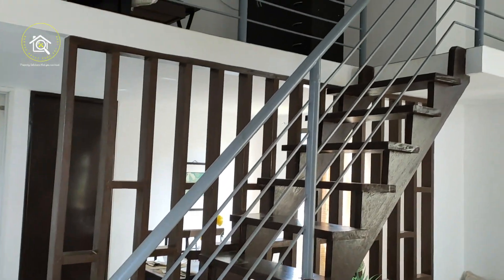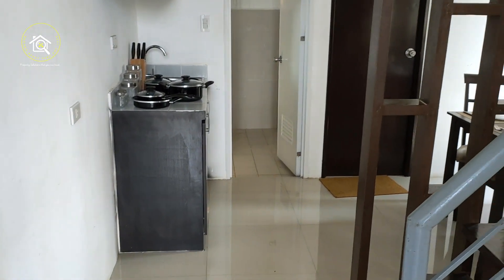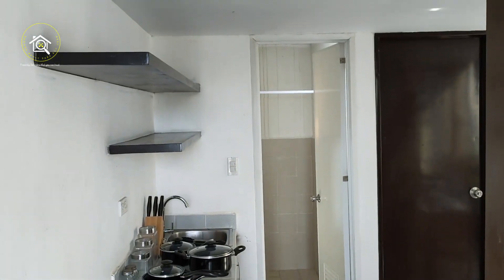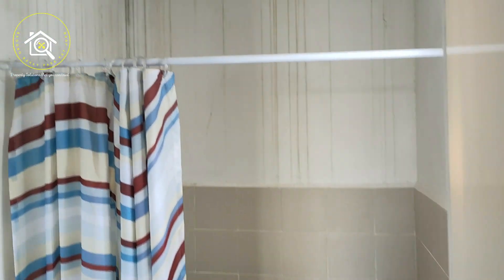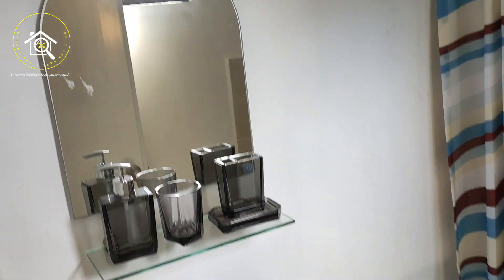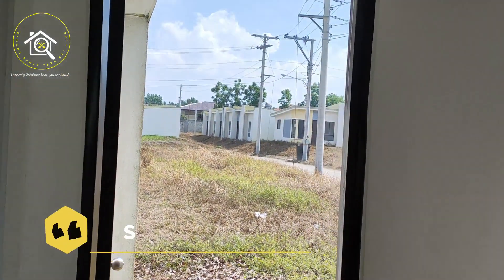Meron po tayong bedroom. Yung loft area po natin. And then ito po yung kanilang kitchen. At ito yung ating service area.